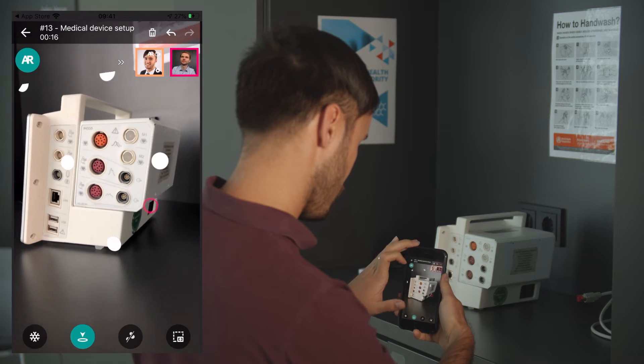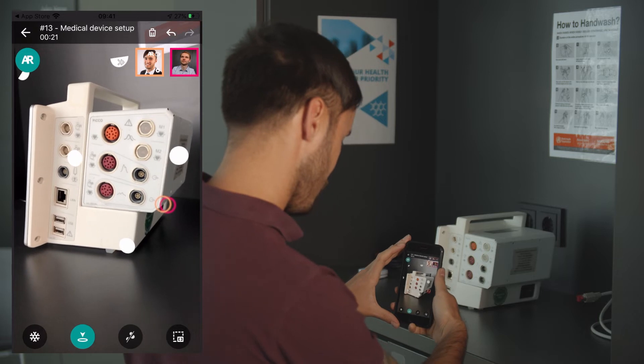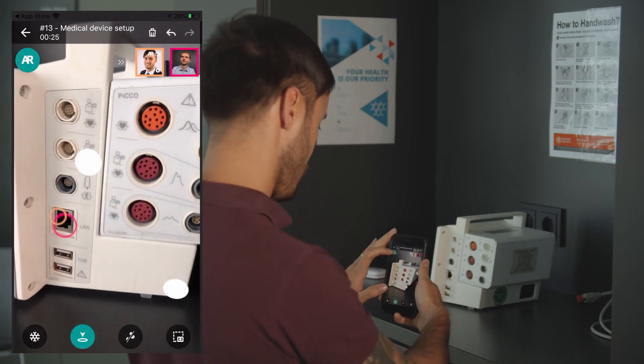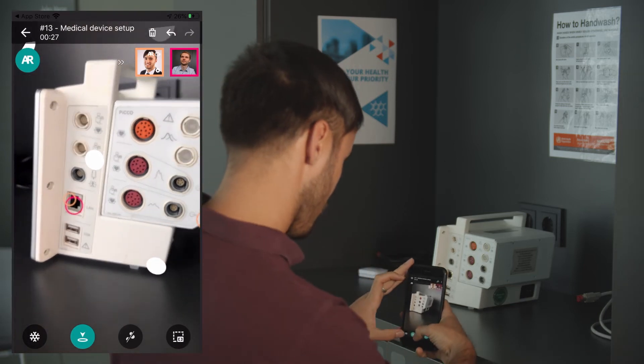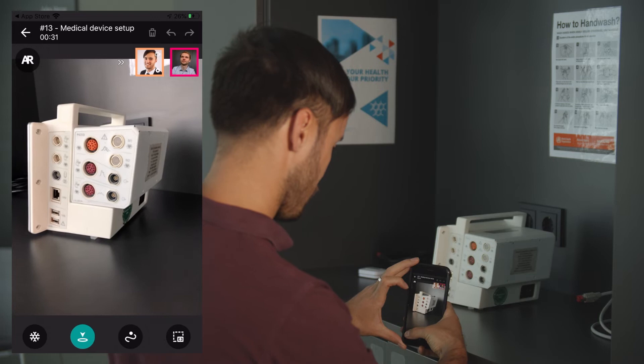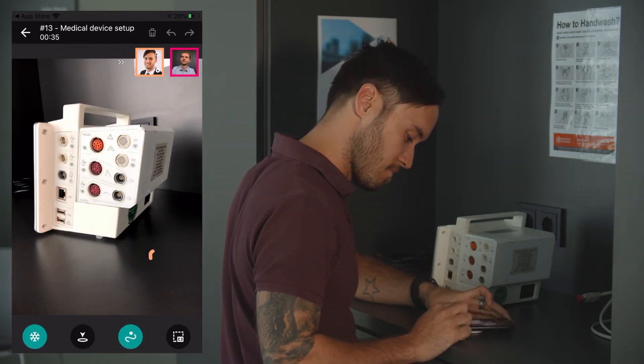In this case, the expert marks the power supply with a pink circle and Andreas confirms he has understood with an orange circle. They can switch back to the video call at any time and even freeze the live image during the call. This allows Andreas to put the phone down, work with his hands and even annotate himself whilst talking to the expert.